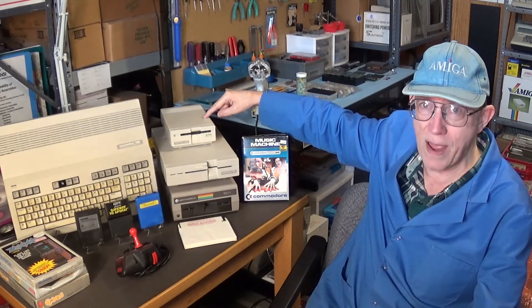The main reason why I was willing to purchase this whole lot from Robin was to get this 1581 disk drive, because it was so damn hard to find.